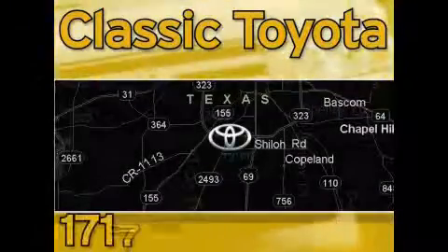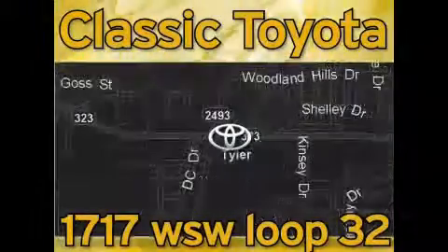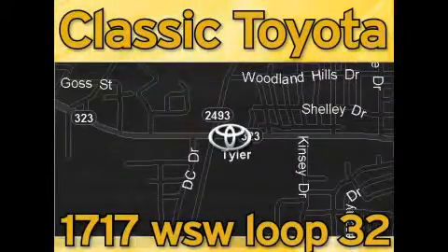Elastic Toyota is located at the intersection of Old Jacksonville and Loop 323, across from the Brookshire's Warehouse and Home Depot. Our goal is to exceed all of your expectations and to ensure that you'll return for future visits.